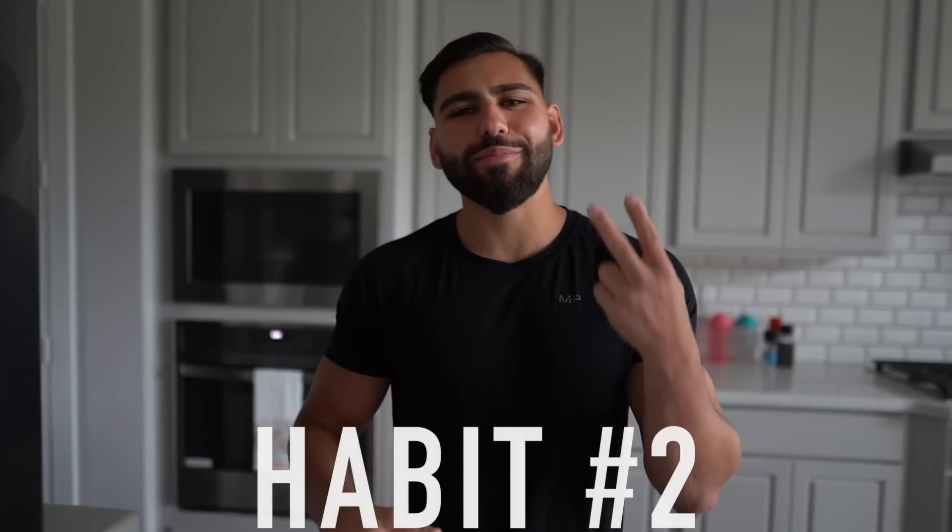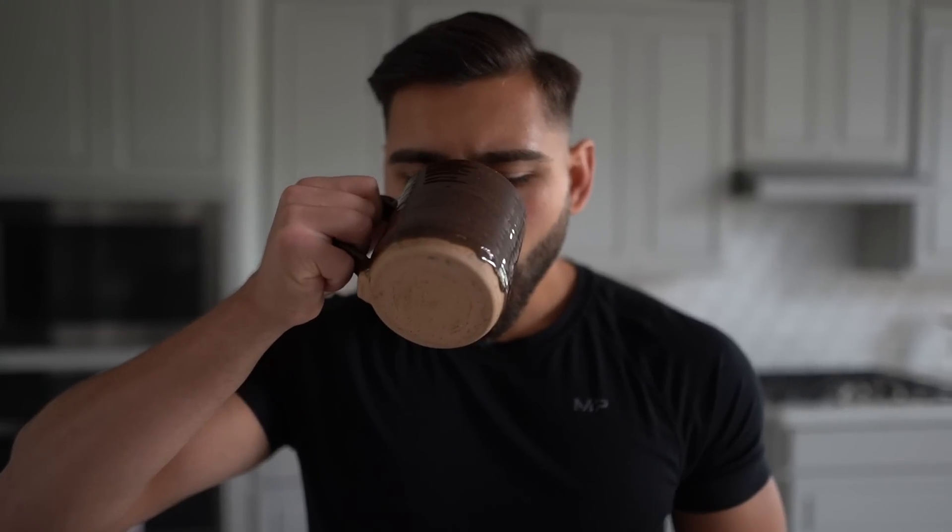Habit number two is intermittent fasting. Practicing intermittent fasting has been a tremendous part in helping me get to 10% body fat when dieting down to single-digit body fat percentages, because it allows me to save my calories for when I really need them. I guarantee about 80% of you don't really feel hungry in the morning. I'd recommend grabbing a cup of black coffee after drinking lots of water — that will suppress your appetite — and then having your first meal of the day when you're actually hungry.